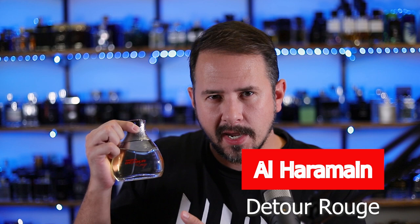Today I'm going to be talking to you guys about the fragrance that has annoyed me the most for the last few months. Like it has driven me insane. Legitimately. Detour Rouge from Al Haramain. You may remember Detour Noir, the brother or sister or whatever to Detour Rouge.